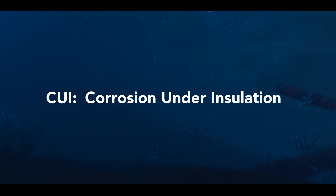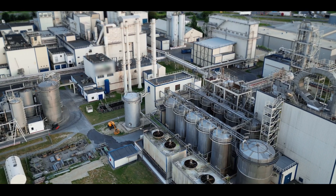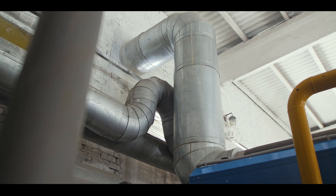There is no industry that isn't dealing with corrosion somehow. CUI is corrosion under insulation, and anywhere you see a large chemistry set at an industrial scale, these systems are typically protected with cladding over the insulation.